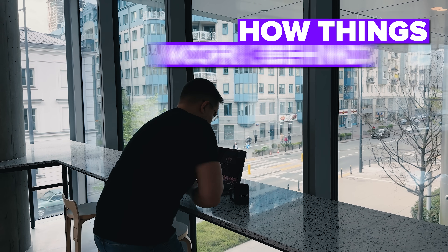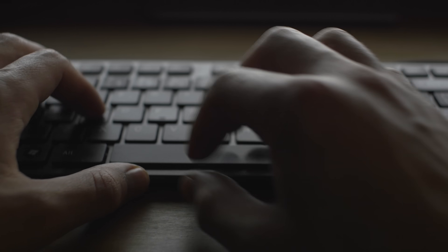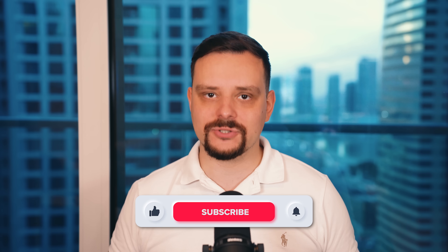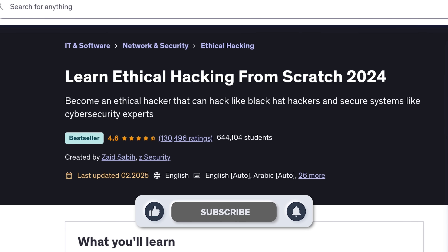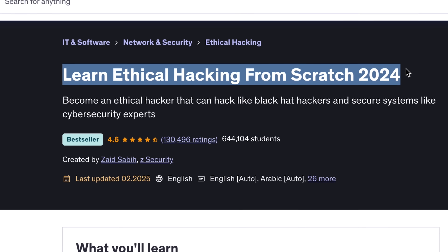There's something really exciting about learning how things work behind the scenes, especially when it comes to cybersecurity. If you ever wondered how hackers actually break into systems and how professionals defend against them, you're in the right place. My name is Daniel and today we are diving into a detailed review of Learn Ethical Hacking from Scratch, which is a course on Udemy.